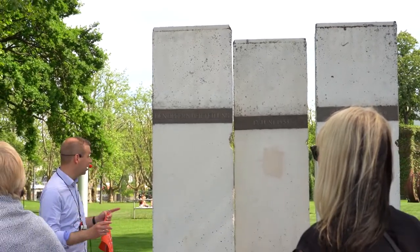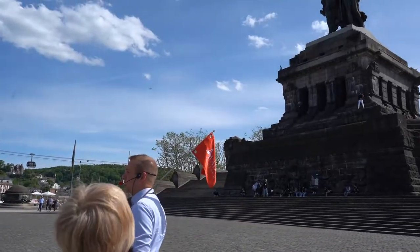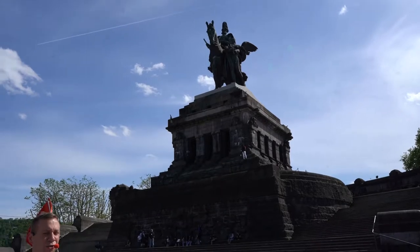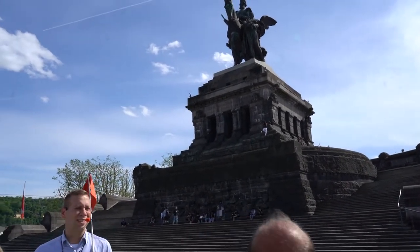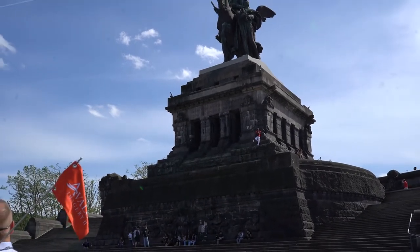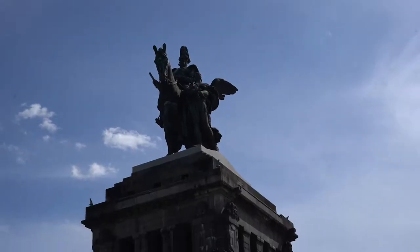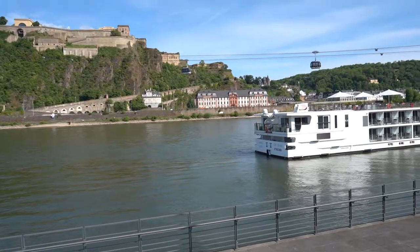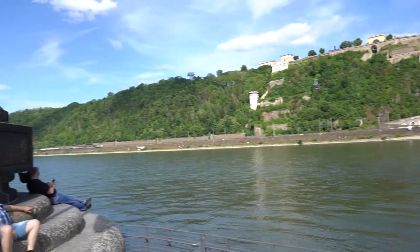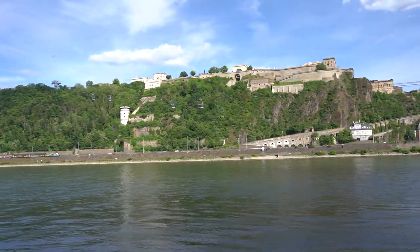We're walking around seeing some of the historical sites. The guide mentioned the Prussian unification and the first modern emperor being proclaimed in Paris at the Palace of Versailles to humiliate the French. This whole monument was done in the 1890s under Wilhelm II, the last emperor, eventually leading Germany to war. Over here is the Rhine, and what we're on is the Mosel — these two rivers combine here, and we will be sailing on the Rhine tomorrow.